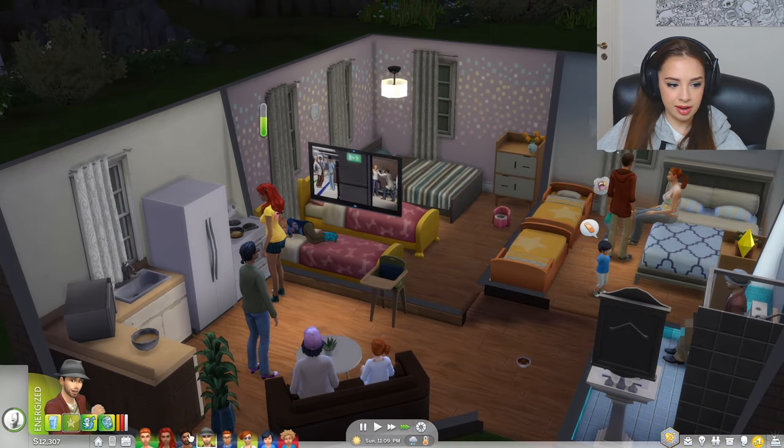Did she just fart? Oh my god — the Sims is so different from what I remembered. It was so loud! And the girls on the couch didn't even notice anything. I hope she doesn't fart in her sleep because her farts looked really toxic.